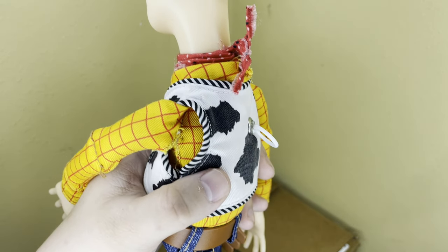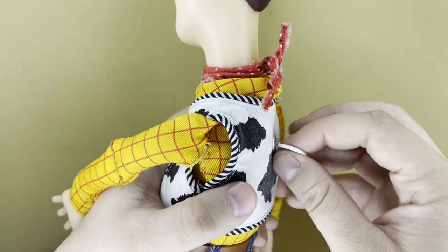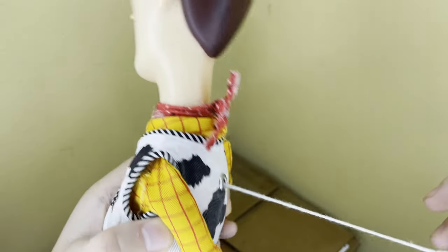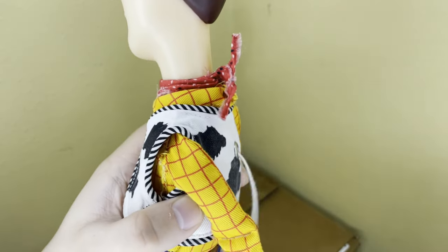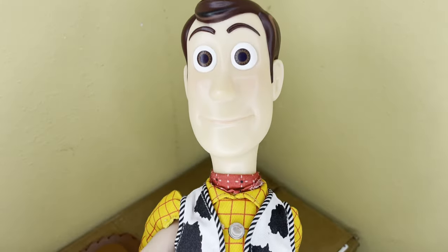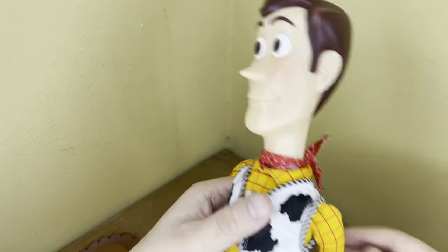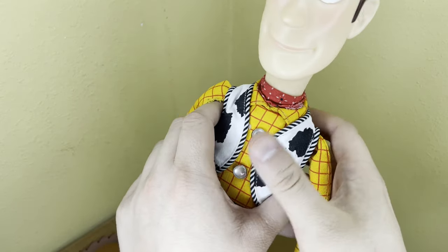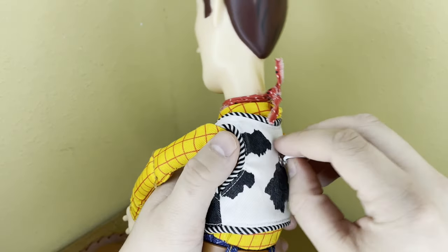Here is the voice box still working: 'You're my favorite deputy.' 'Somebody's poisoned the water hole.' 'I'd like to join your posse boys but first I'm gonna sing a little song.' That right there is music to my ears. Today I Grew Up did an amazing job filling him out with stuffing, making him look more proportionate in the torso, and fixing the voice box. I cannot thank him enough for that.